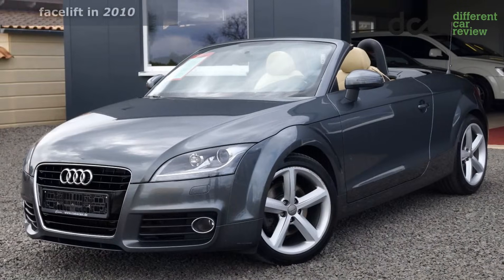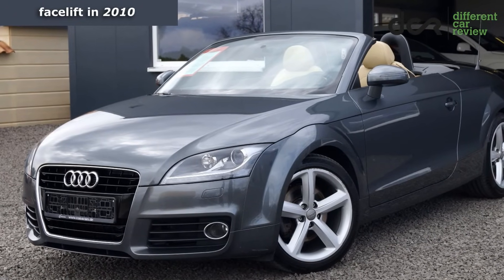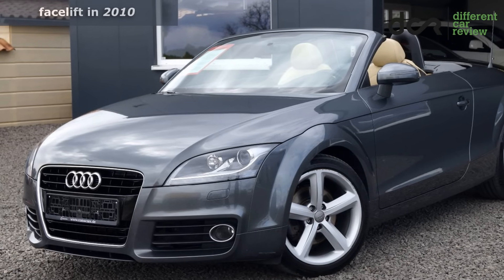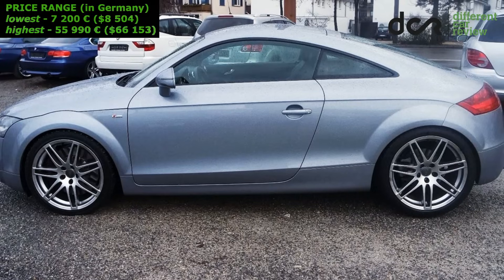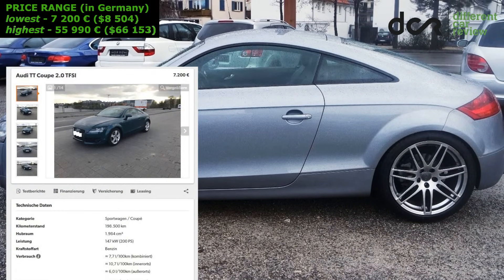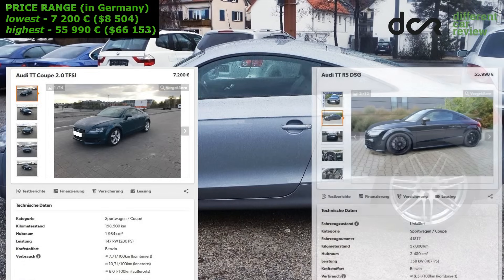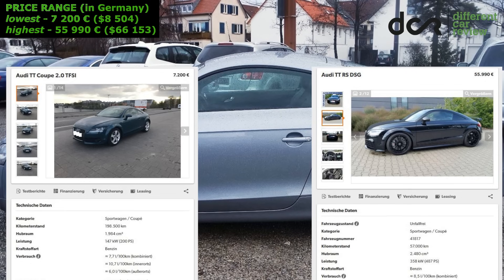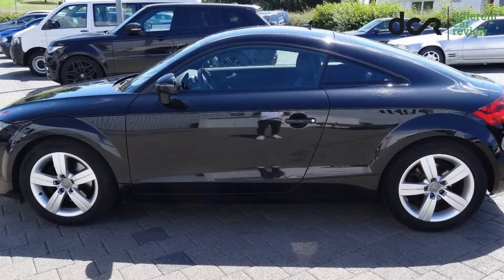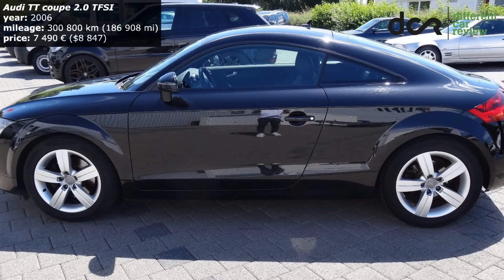The facelifted version of this TT was made from 2010 and it included some really small, mainly exterior upgrades. The price for this little sports car starts at 7,200 Euro for the cheapest one in Germany and goes up to 55,990 Euro for a TT RS model. Now you know the price, but let's check out a high mileage example too.